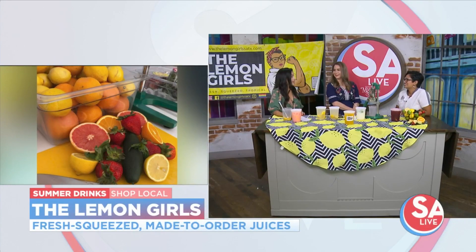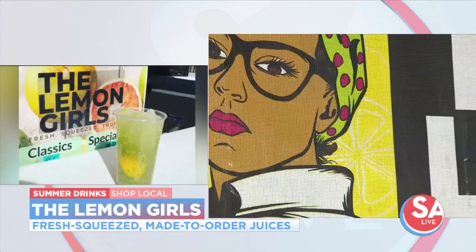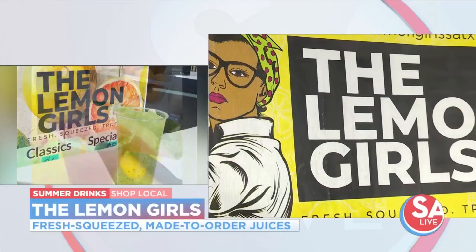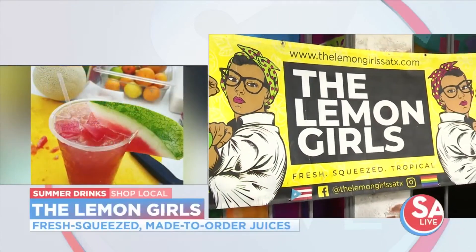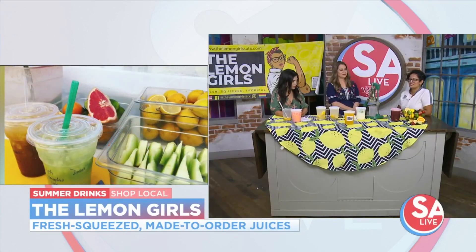What's next for you guys? We're hoping to secure our brick and mortar soon — we're finalizing and negotiating details, but coming soon. We're also running our own farmer's market in our neighborhood: the 01 Farmer's Market on 702 Donaldson, by Jefferson High School.